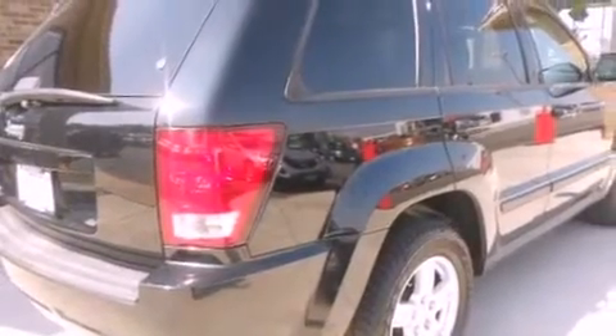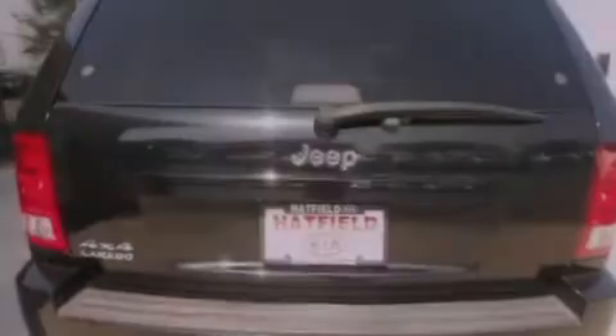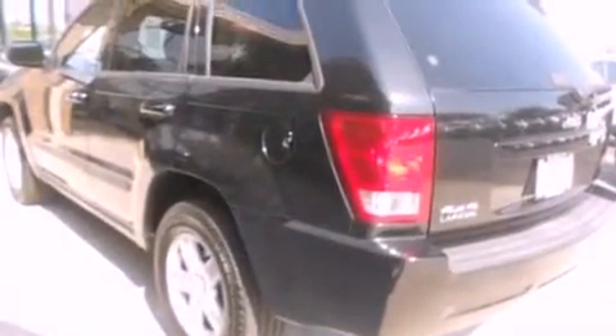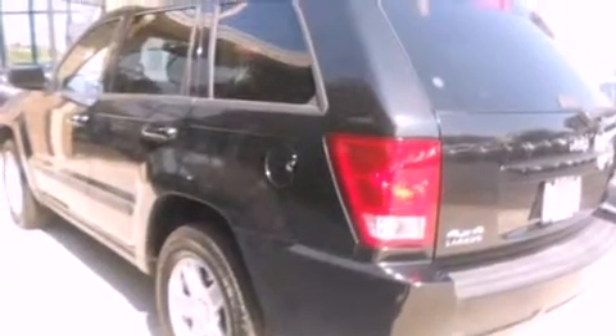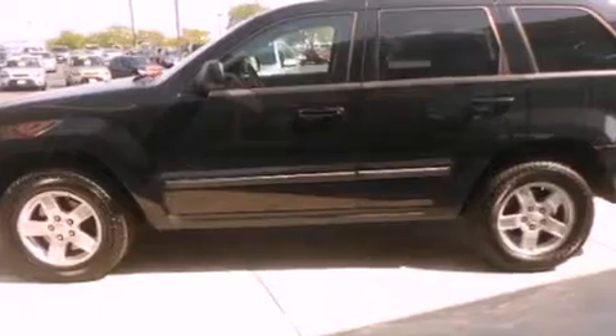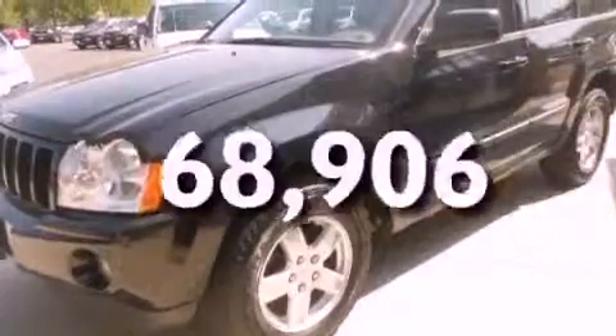All of the following features are included: a low-tire pressure indicator, a power driver's seat, cruise control, a CD player, a passenger side vanity mirror, roof rails, a stability control system, an anti-lock braking system, and air conditioning. This vehicle has fewer than 69,000 miles on the odometer.